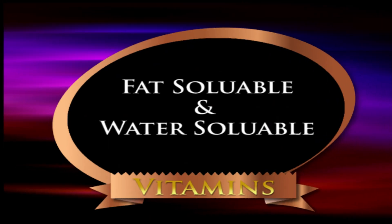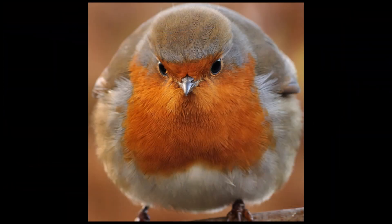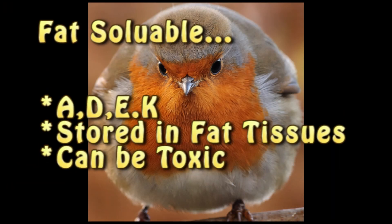Vitamins are classified into two types: fat-soluble and water-soluble. The fat-soluble vitamins — there are four of them: A, D, E, and K. Fat-soluble vitamins are readily stored in the body's fat tissue, and because of this, they can be toxic when taken in excess.